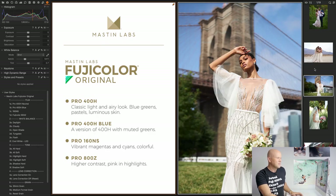Let's get started. I will be answering questions as I go and we're just going to dive right in. Fuji Color Original — our most popular pack of all time. I'm going to go through real quick what the different looks are supposed to look like, and then we'll do some edits, and I'll explain how to edit in a light and airy style.